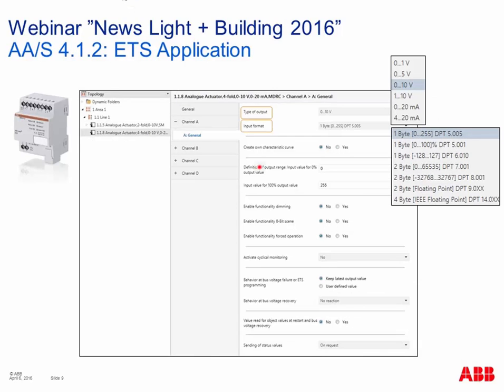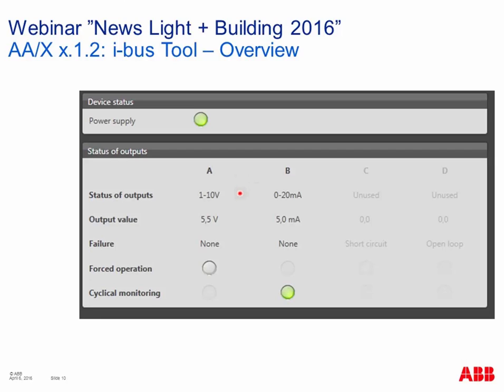Looking at the ETS parameter screenshot for the surface-mounted two-channel analog output: only voltage-dependent outputs are available, and the input signal type can be selected from 1-byte to 4-byte KNX telegrams with various sub-data types. Additional parameters include enabling dimming functionality with 4-bit dimming group objects, and a forced operation function to bring the output to a defined value. For the DIN rail component, you can also choose a current-dependent output — 0 to 20 mA or 4 to 20 mA — and four channels are available.